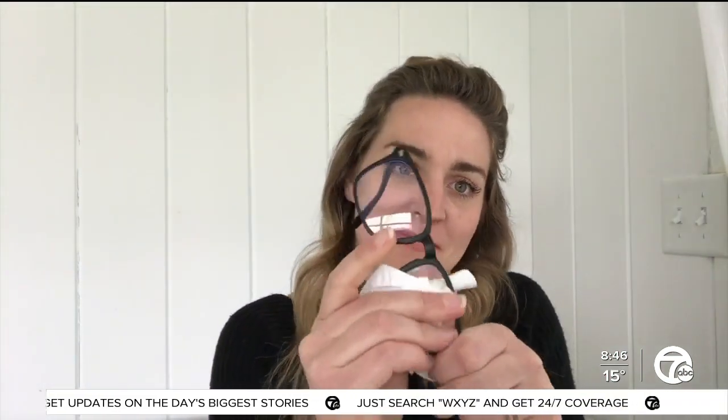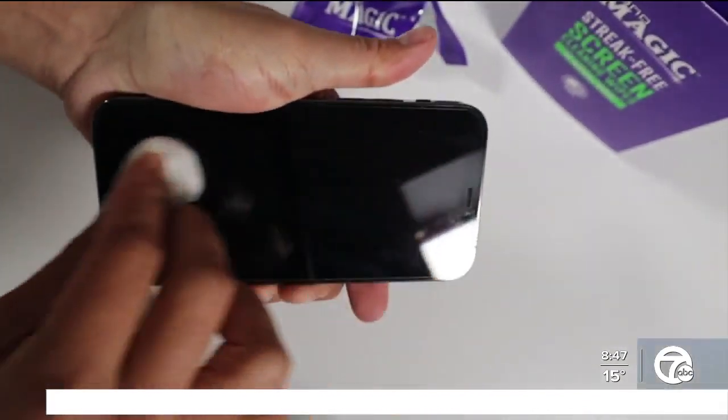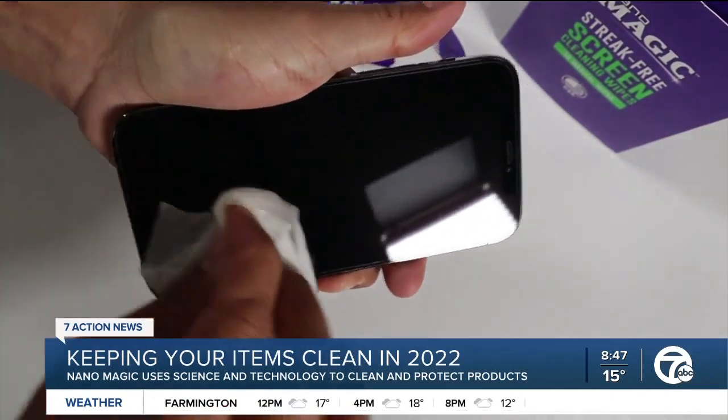So you mentioned some of those things you can clean — what is the whole grand scheme of things? How much can Nanomagic clean? Everyone's got a phone glued to their hand 24-7 nowadays, so it's something you want to make sure you protect. We have a screen cleaner for that. And especially in these colder months, as soon as you walk outside, glasses fog up right away. So we developed a really cool brand-new product — it's a two-in-one anti-fog and lens cleaner.